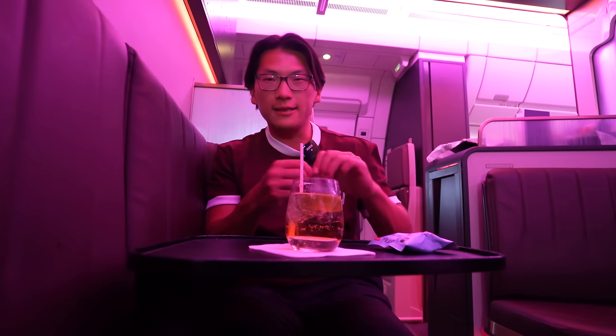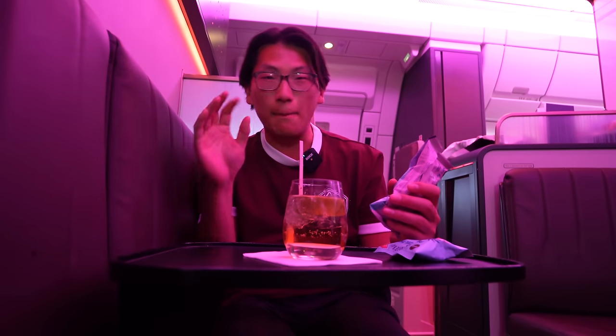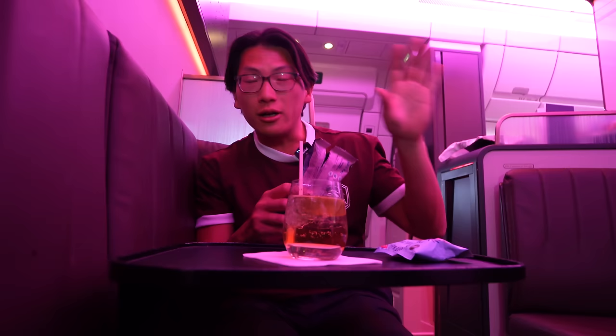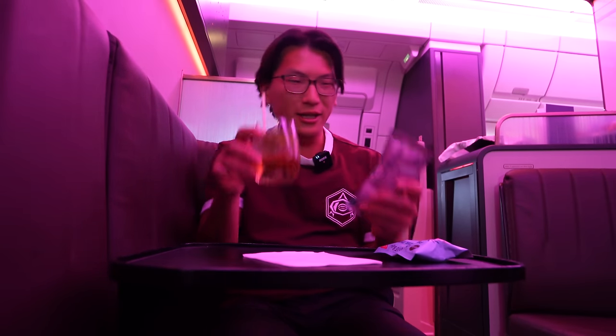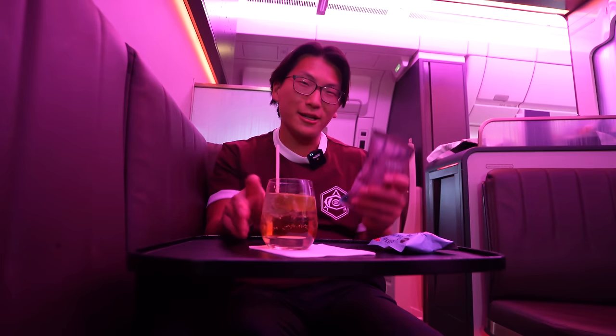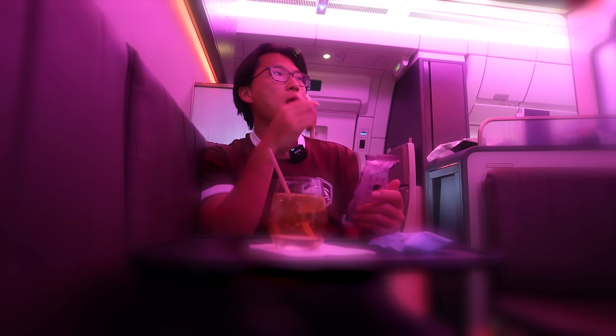Among the unique aviation experiences you can get in business class — not first class, just business class — this onboard lounge on the Virgin Atlantic A350 where you can sip a drink and have some snacks is super unique. It's been lots of fun here in the lounge, but it's time to go back to my seat for dinner.